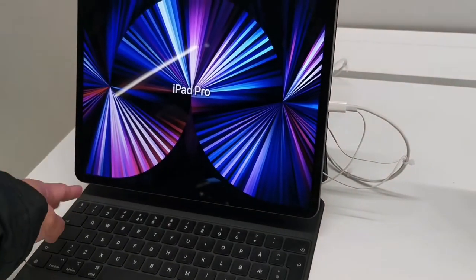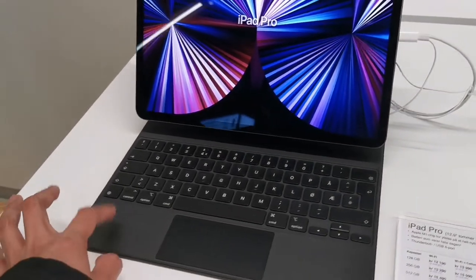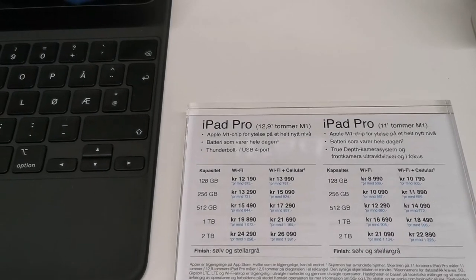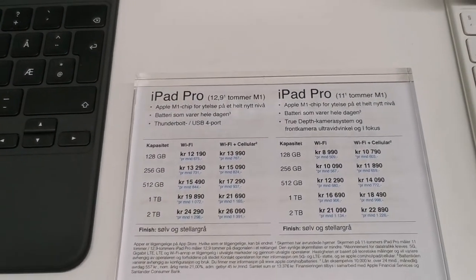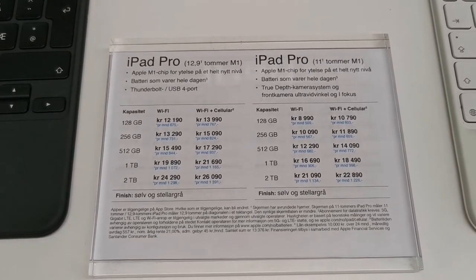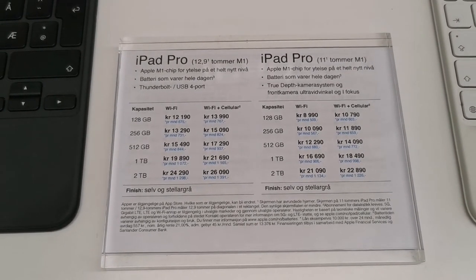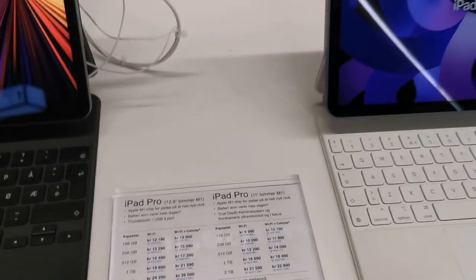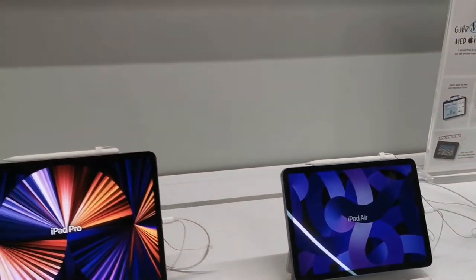He sold his MacBook Pro and purchased an iPad Pro instead. I think this was the one because I remember the size, and he also has the Smart Keyboard. The color is almost the same. Here are the payment options, prices, and specifications for these products.